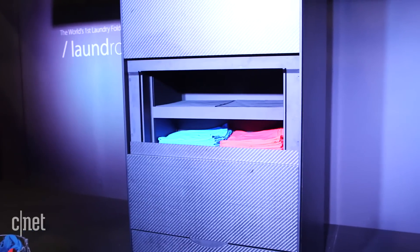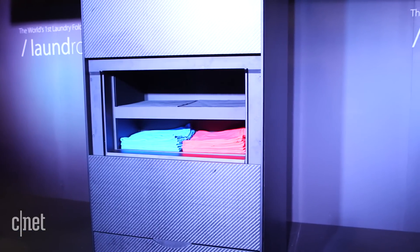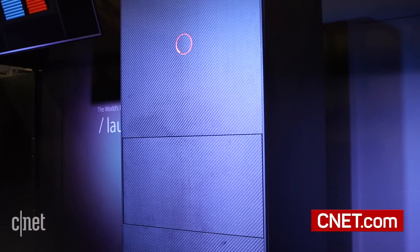However, it does take a long time just to fold one T-shirt — it took about five minutes or so. And it's not going to be cheap. This big black structure is not the final image that you're going to see of the Laundroid; it is going to change form factor.